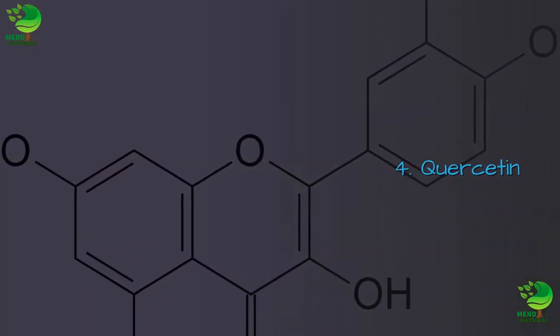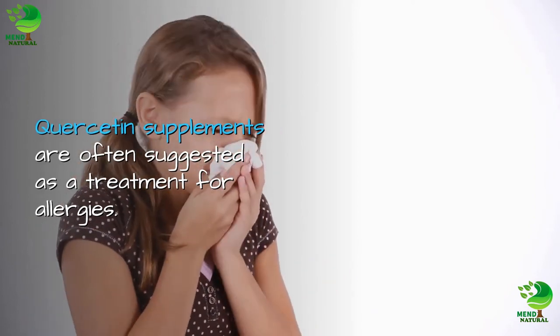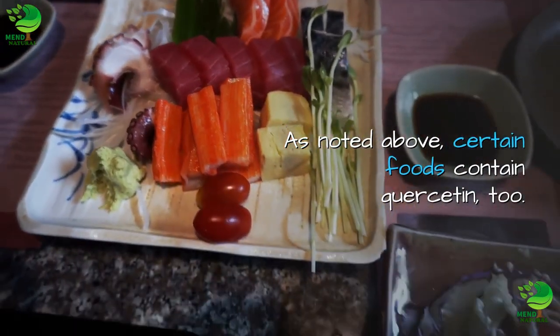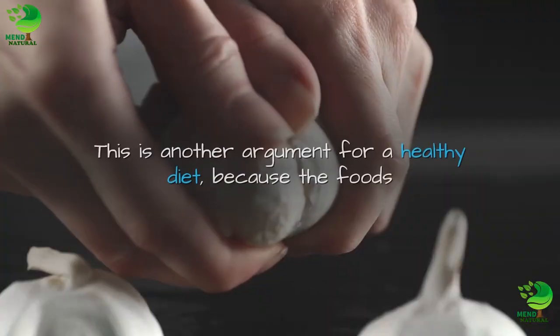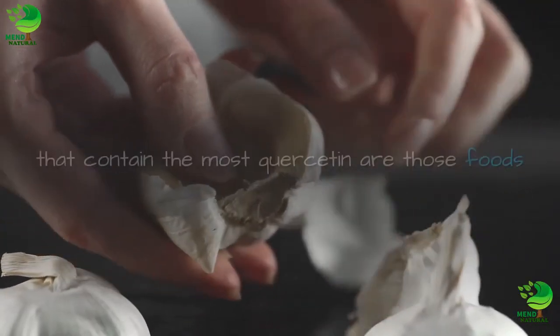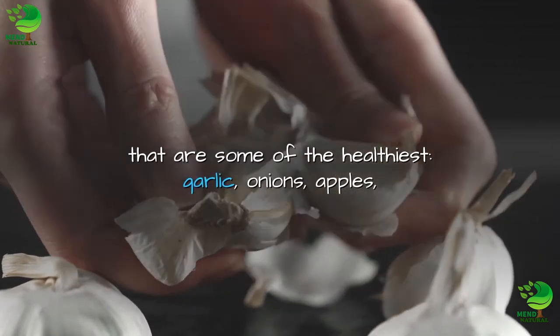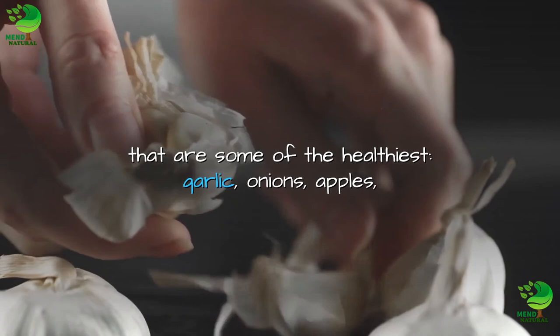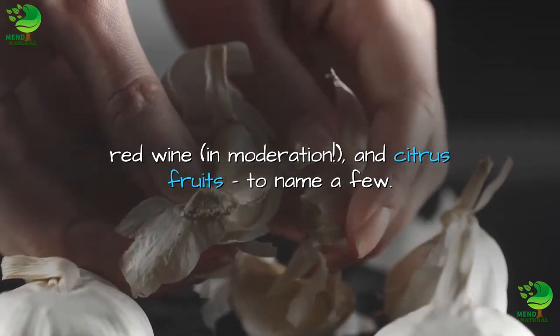4. Quercetin. Quercetin supplements are often suggested as a treatment for allergies. As noted above, certain foods contain quercetin too. This is another argument for a healthy diet, because the foods that contain the most quercetin are those foods that are some of the healthiest — garlic, onions, apples, red wine in moderation, and citrus fruits, to name a few.